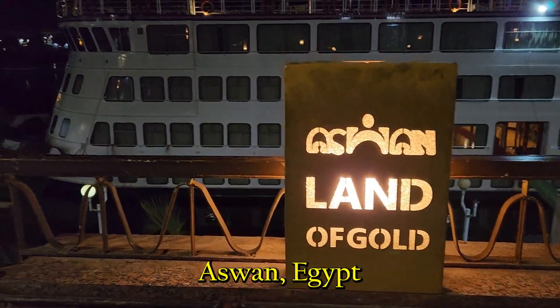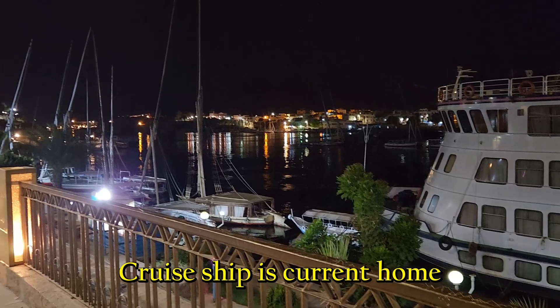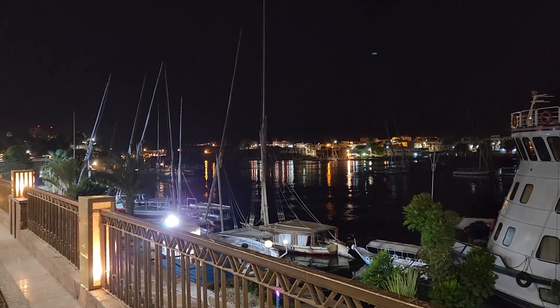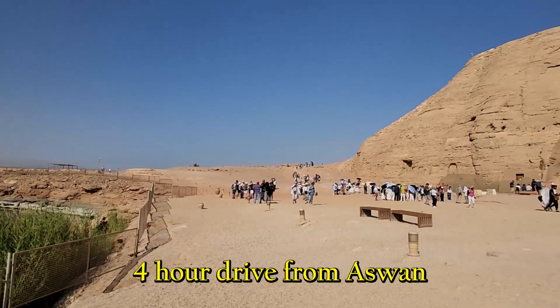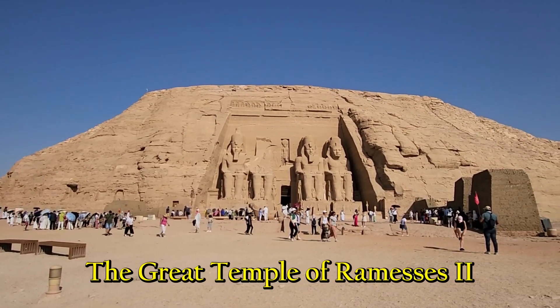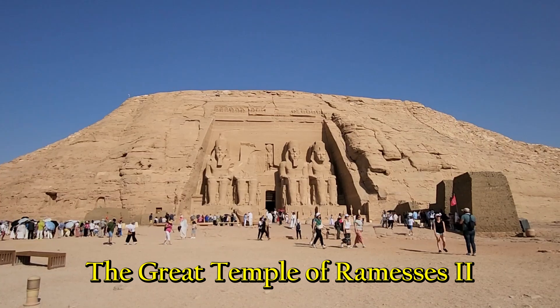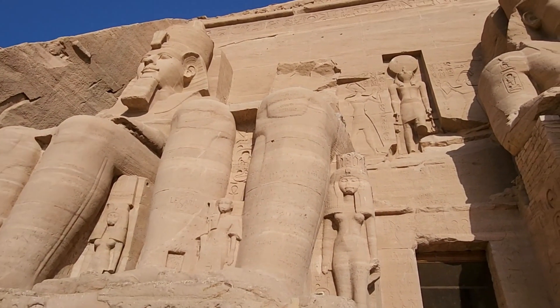Abu Simbel is a historic site comprising two massive rock-cut temples in the village of Abu Simbel near the border with Sudan. It is located on the western bank of Lake Nasser, about 140 miles southwest of Aswan. The twin temples were originally carved out of the mountainside in the 13th century BC during the reign of the pharaoh Ramses II.